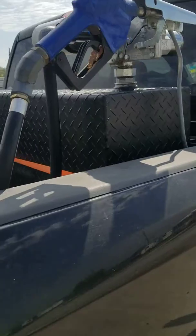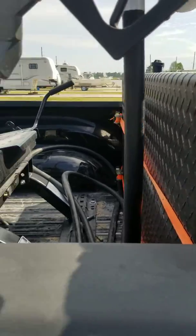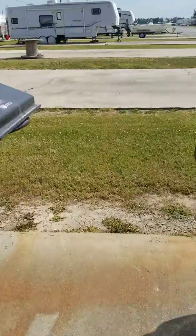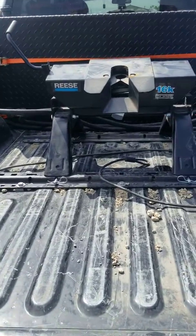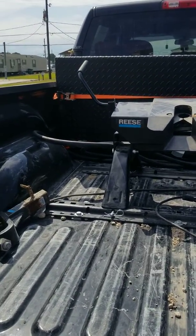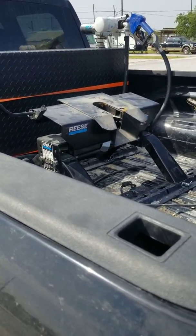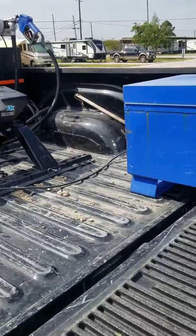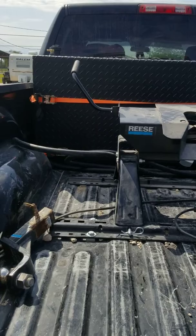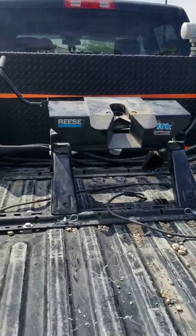I don't really have any complaints with the tank other than minor paint chips when it showed up. Everything that I needed works. So straight fifth wheel hitch, short bed truck, and 90 gallons. It's hard to find any tanks that will fit in a short bed truck and give you 90 gallons of fuel. I just wanted to do this video because I cannot find any videos on YouTube showing short bed trucks and fuel tanks with fifth wheel campers.